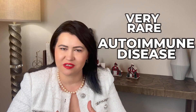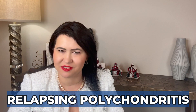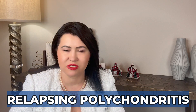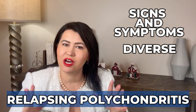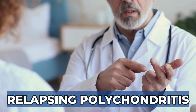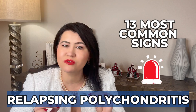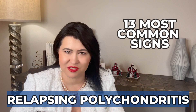Today I will discuss a very rare autoimmune disease that affects cartilage all over the body — it is called relapsing polychondritis. Very often I see patients struggling to get this diagnosis because the signs and symptoms can be quite diverse and not many physicians are used to diagnosing relapsing polychondritis. Let's learn today about the 13 most common signs that should prompt a medical evaluation for this disease.